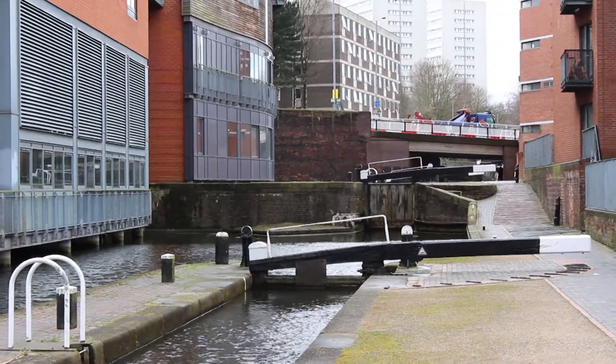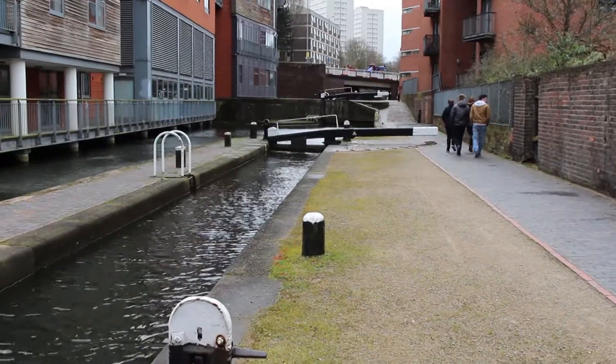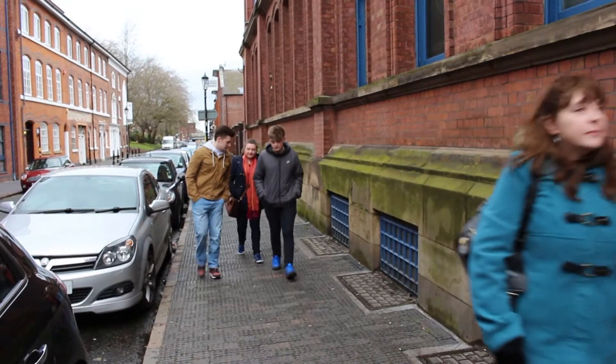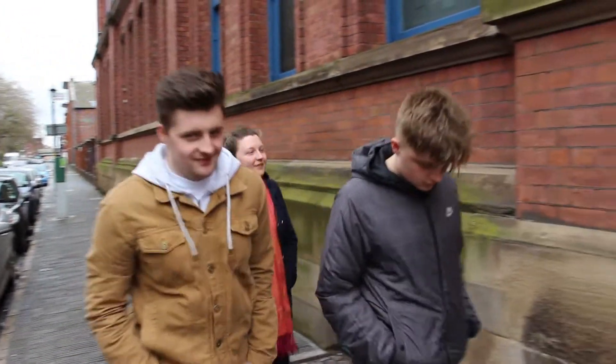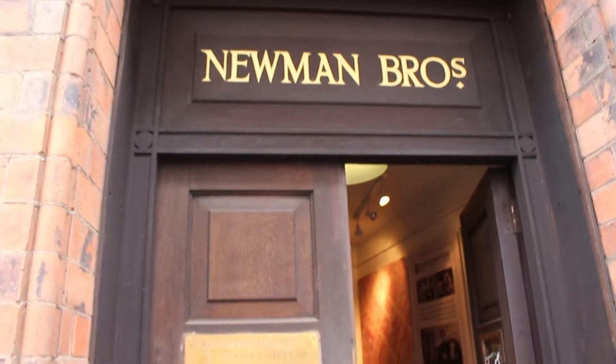In Birmingham's jewellery quarter there is a factory which started life as a brass foundry but developed in a most unusual manner. Newman Brothers became funeral furnishers, and we clocked into Coffin Works to find out more.